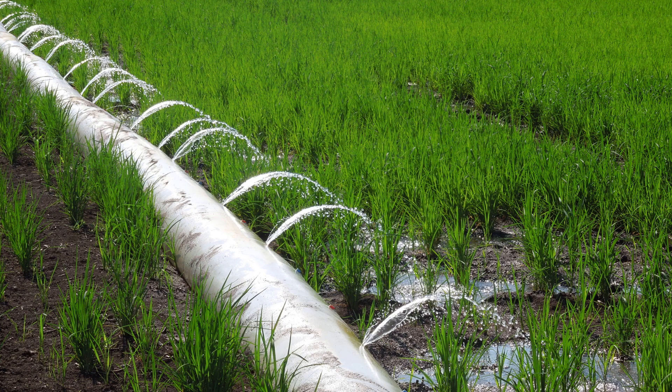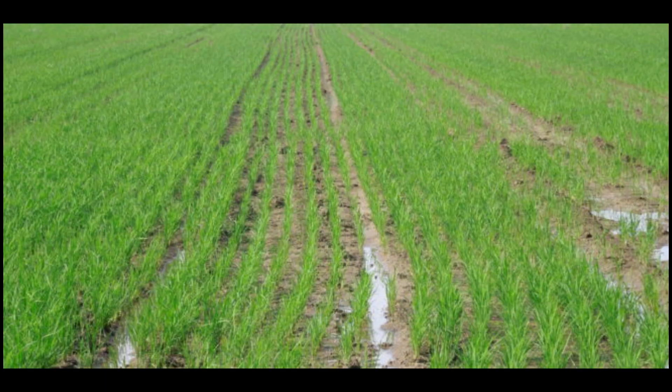Every furrow received water by polypipe on row widths of 30, 38, and 76 inches, with an average irrigation frequency of 5.2 days.